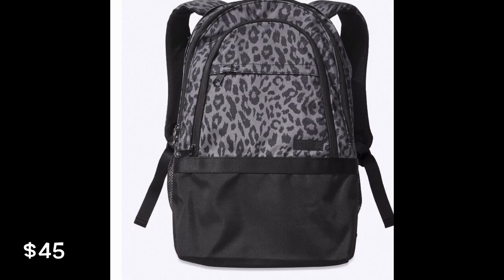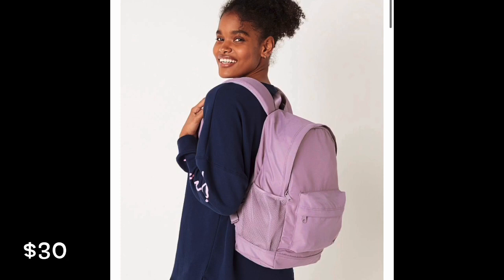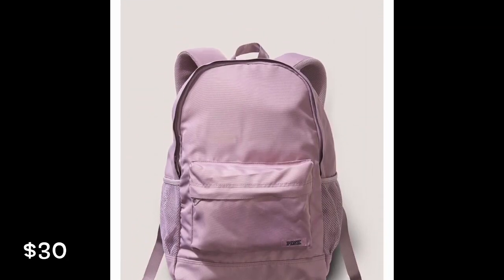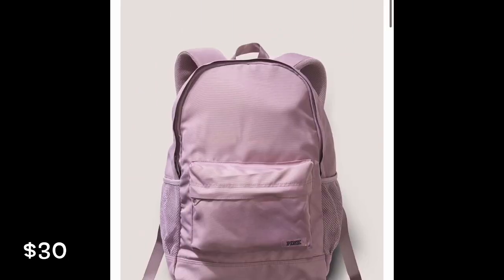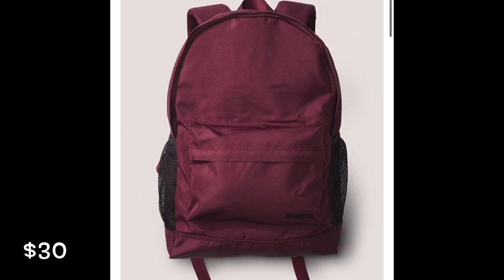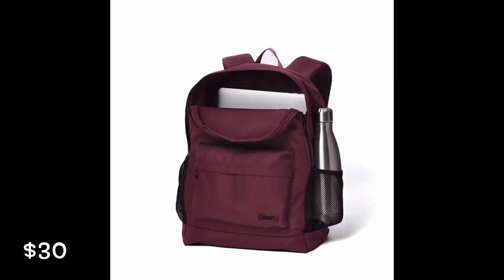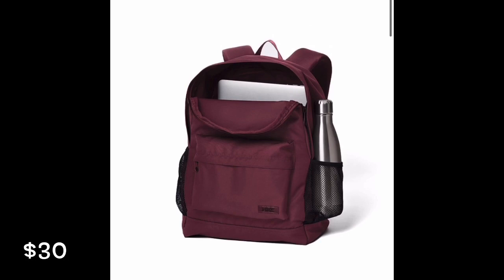And then they also have one called the classic backpack, and they have this color lilac, which is super pretty — I think this is my favorite color with the classic. And then they have a maroon color and it has black pockets, so that one's super cute. The little black mesh pockets can hold your water bottle.